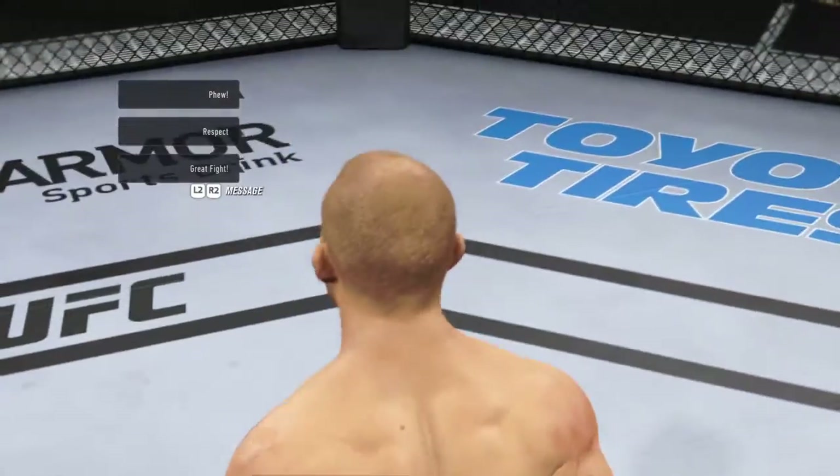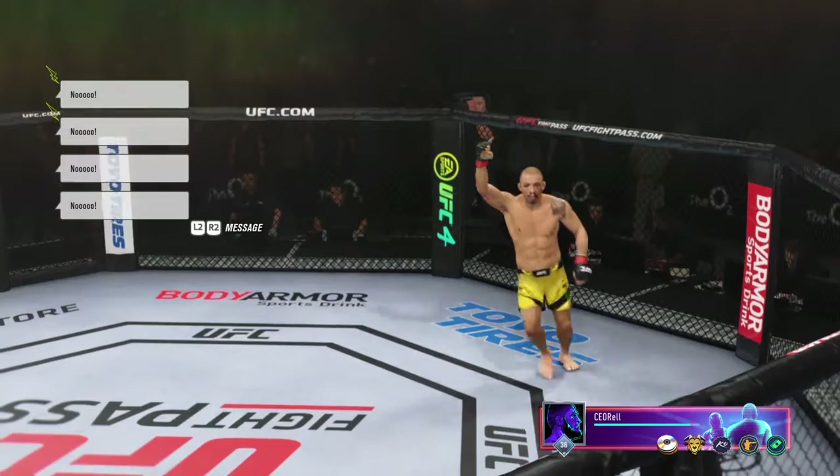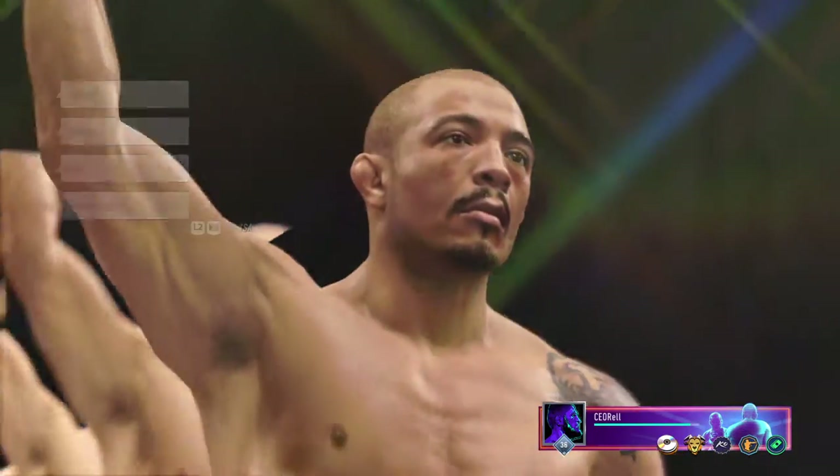That was just a gorgeous shot to end the fight right there. I'm not even sure the opponent really saw it coming. So it's back to the drawing board for him, but for the winner, this is certainly exactly what he was looking for.